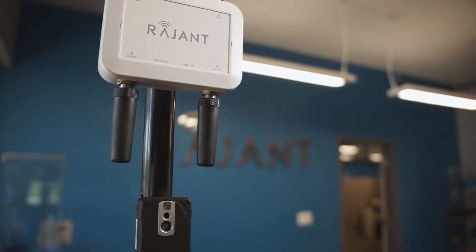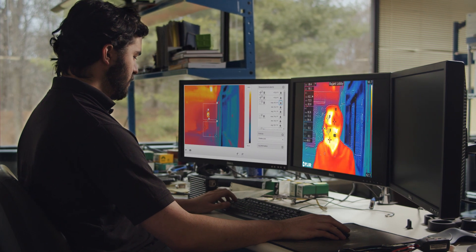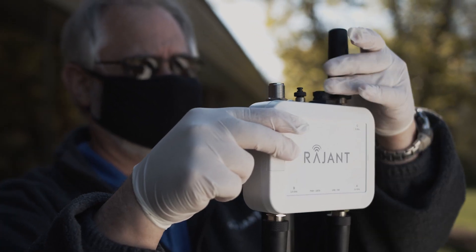One of the things developed here at Ragent is a way for a thermal imaging camera to be integrated with a Ragent breadcrumb that is doing analytics on people's body temperature. With Ragent's InstaMesh technology, you need only turn on another radio and the radio just joins the mesh.